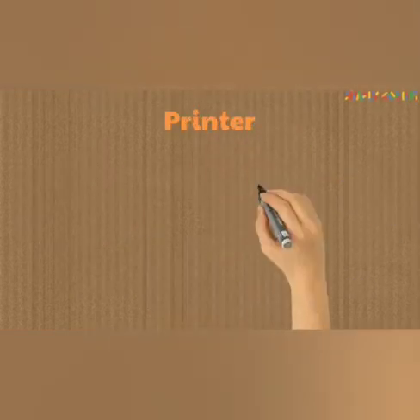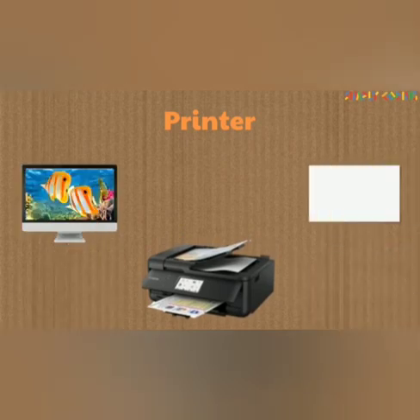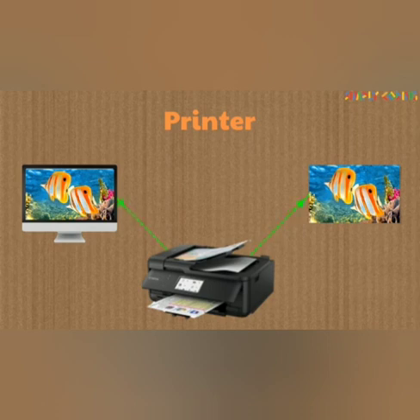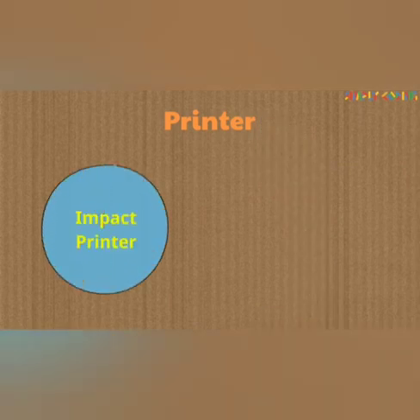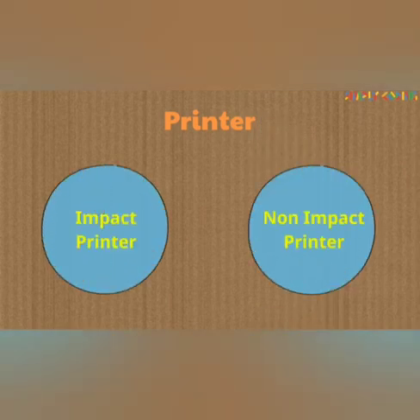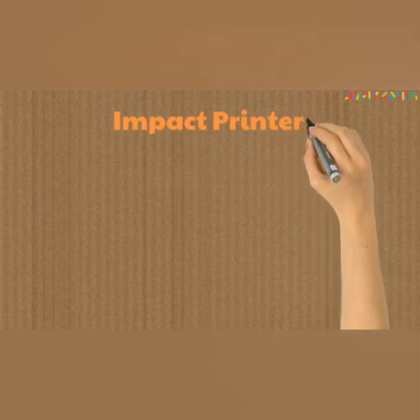Next one is printers. Printers are used to print information on paper. It takes the electronic data stored on a computer or other device and generates a hard copy of it. Printers are one of the most popular computer peripherals, commonly used to print text and photos. There are two types of printers: impact printers and non-impact printers.